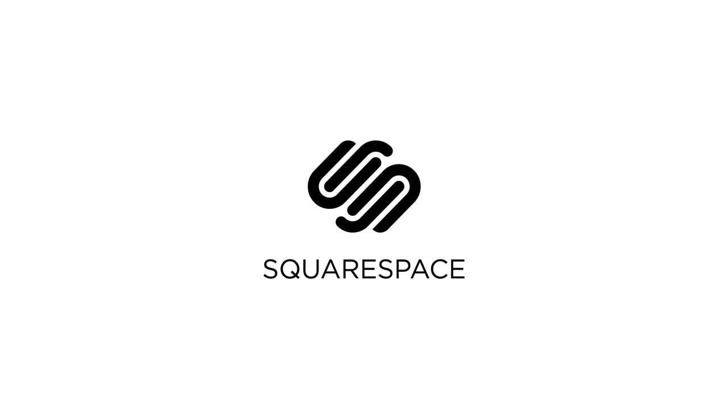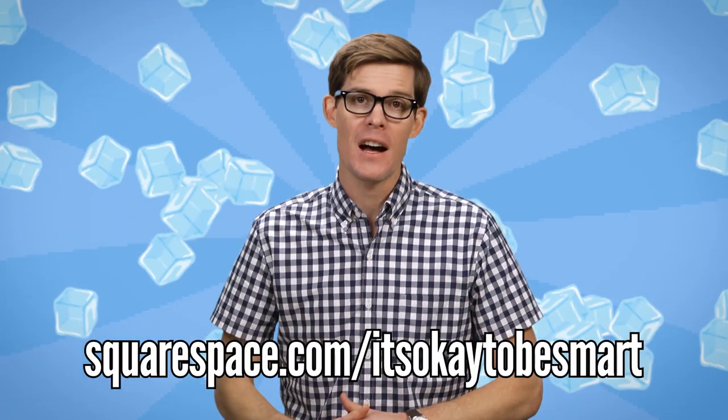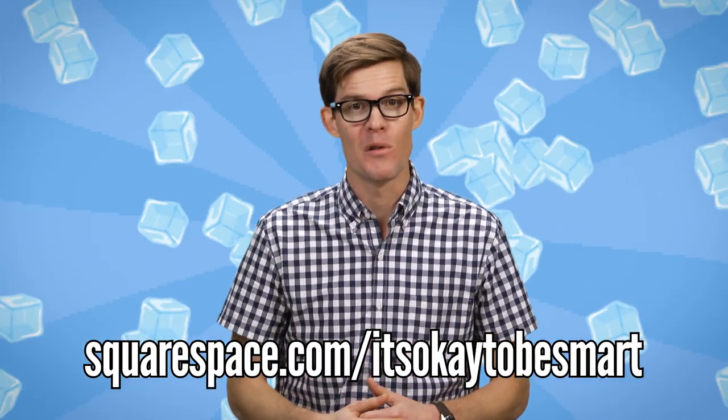This episode of It's OK To Be Smart was made possible by Squarespace. Squarespace is an easy way to create a website, blog, or online store for you and your ideas. Squarespace features a user-friendly interface, custom templates, and 24-7 customer support. You can try Squarespace at squarespace.com/itsoktobesmart for a special offer. Squarespace — Build it beautiful.